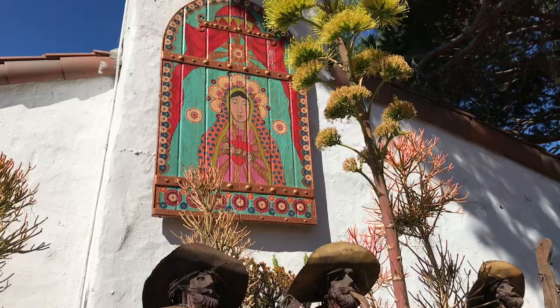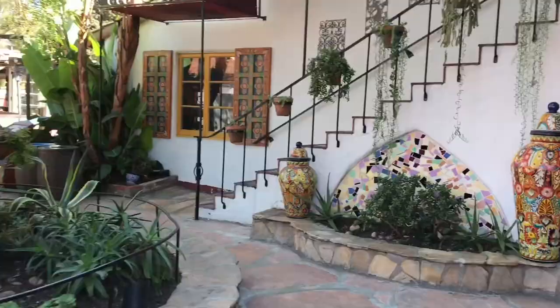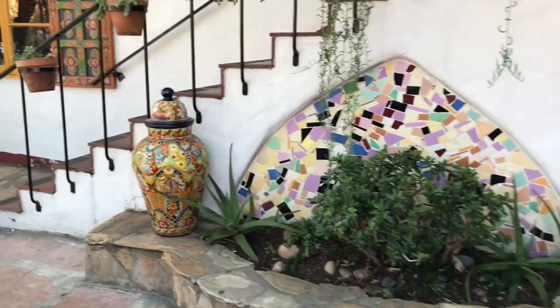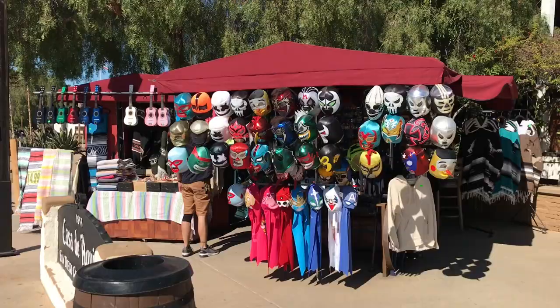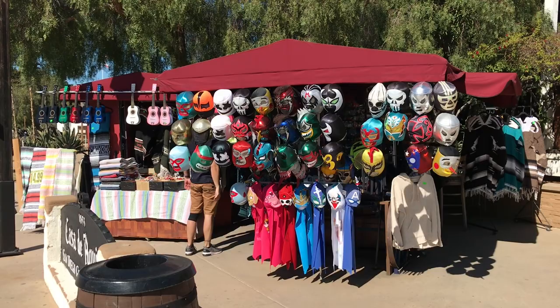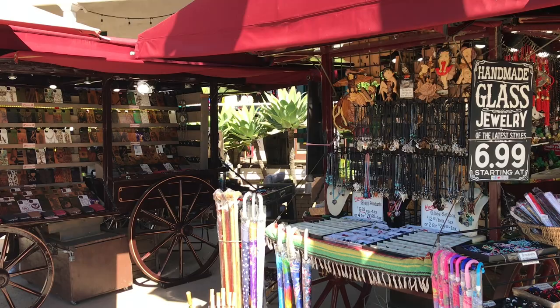More flower figures, a vivid vase and tile display, and a wooden carved horse. There are stands at Casa de Equire selling ukuleles, luchador masks, phone covers, and handmade jewelry. You can also catch an Old Town trolley tour to explore San Diego from here.